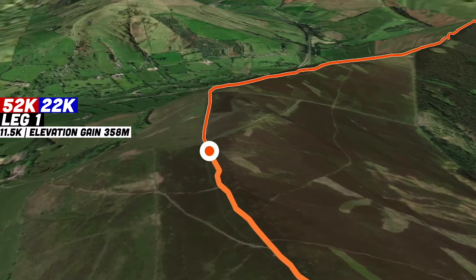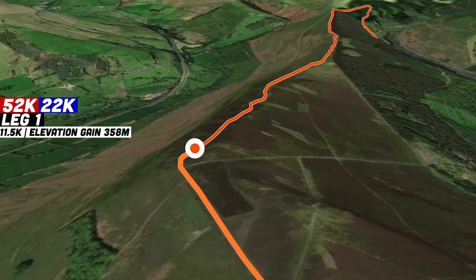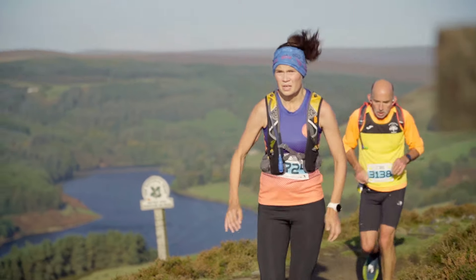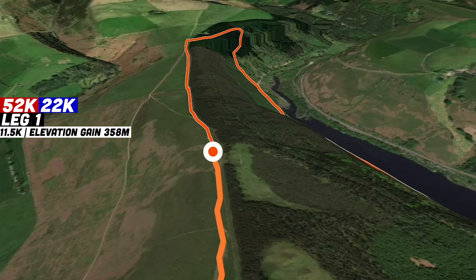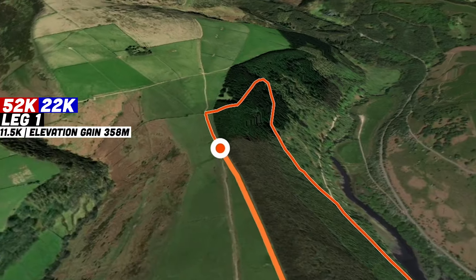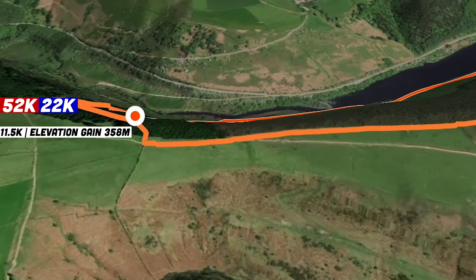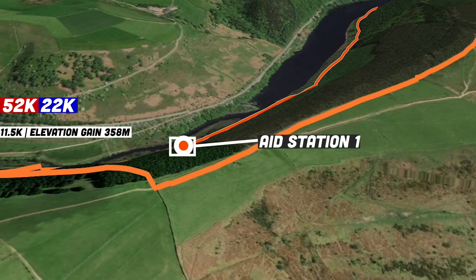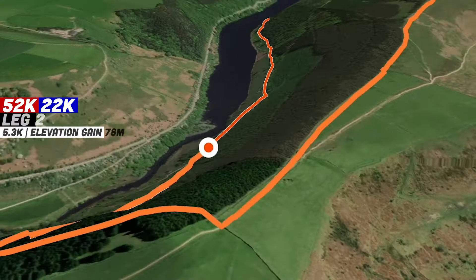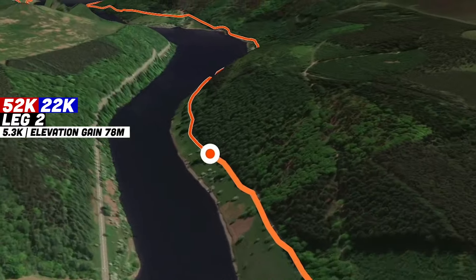From the top of Wind Hill, 22k and 52k runners will proceed all the way along the top of the ridge with stunning views over the Ladybower, Derwent, and Howden reservoirs — one of the coolest sections of the route. After a fast rolling descent down through some single track trails, you'll pass through the first aid station on the edge of the reservoir.